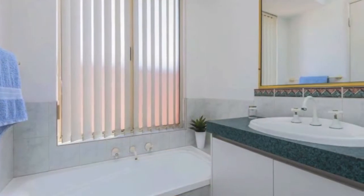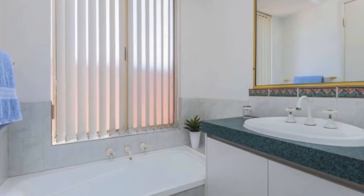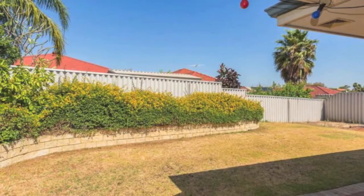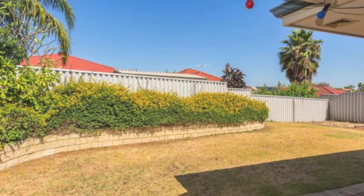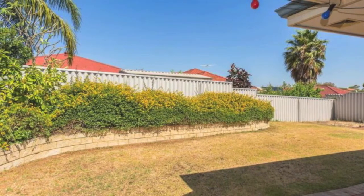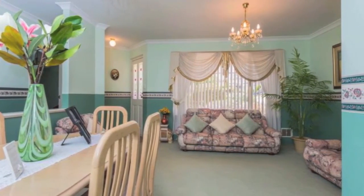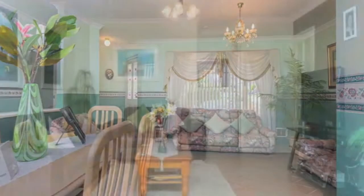Laundry with linen press, toilet and outdoor access, remote controlled double garage with shopper's entry via kitchen, room for a trampoline or even a swimming pool out back, ducted evaporative air conditioning, gas hot water system, French doors throughout, manicured gardens, ample driveway parking, side access, fully reticulated 601 square metre block.